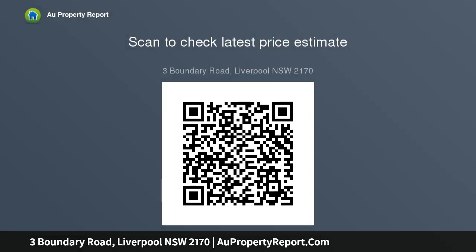Zoned R2 low density residential. It's all flat and high quality.